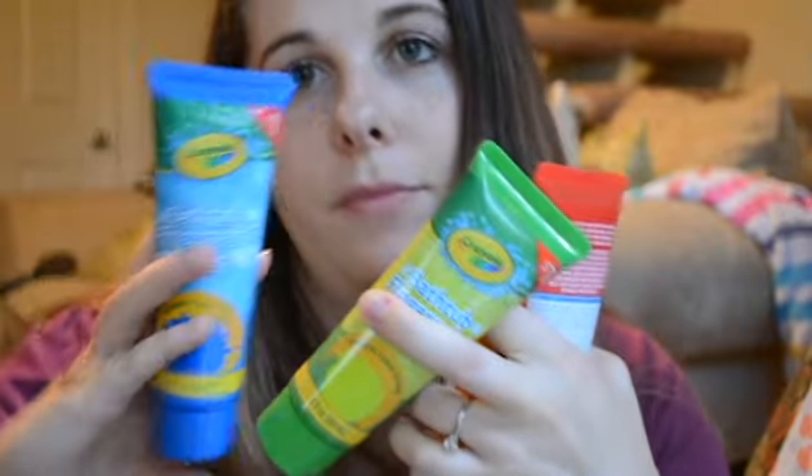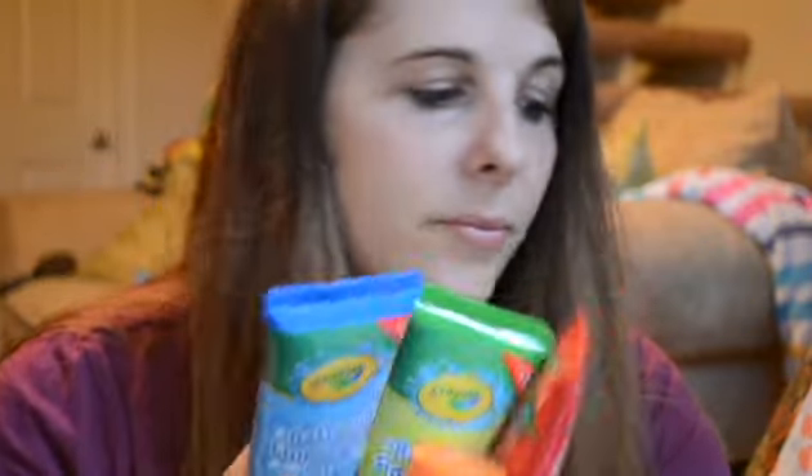I got these also for the boys — they're bathtub finger paint. I might regret buying this. Never tried it before, but we will see.